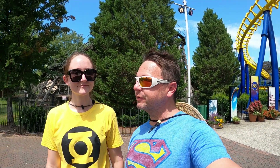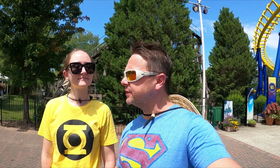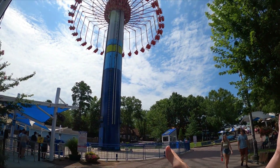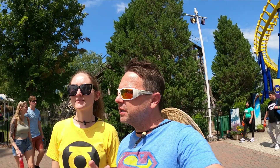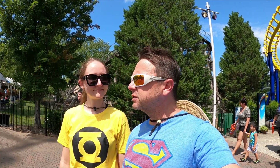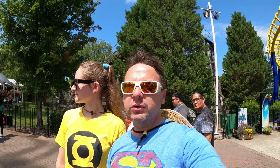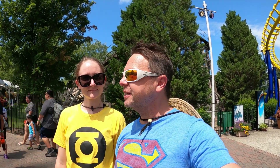Greetings fellow travelers, it's T5 the Traveler with Becky the Trekkie here. We are at Carowinds where the Carolinas meet. Couldn't tell you if I'm in North Carolina or South Carolina right now, but we're definitely in one of the two. We're going to bring you up on WindSeeker — that's going to be the next one. It takes you up about 300 feet in the sky. We'll get up there, bring you a point of view, and it's kind of like a learn-the-park video.